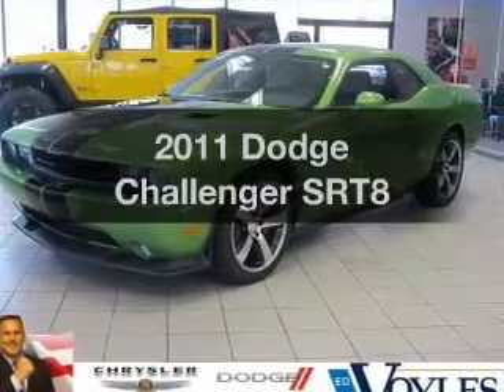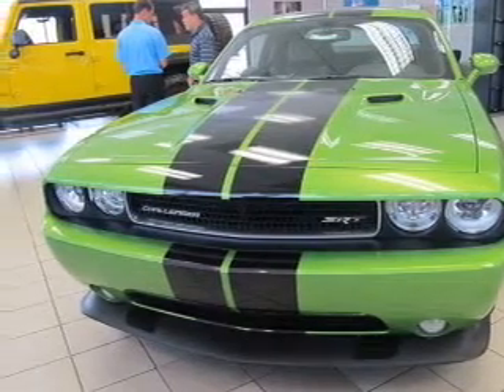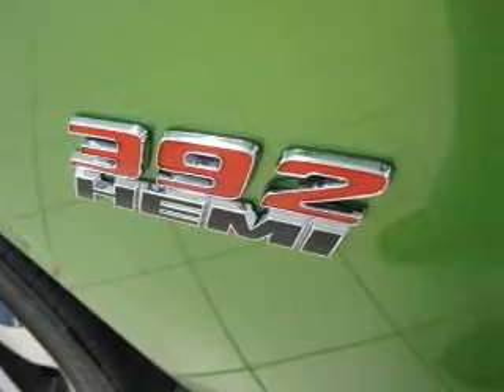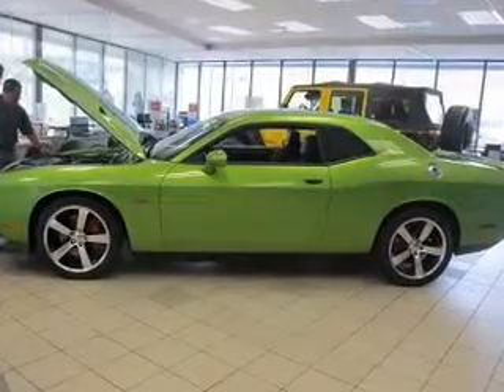Imagine yourself in this 2011 Dodge Challenger. This is the set of wheels you've been looking for, with a powerful 8-cylinder engine that responds smoothly to its automatic transmission. Premium wheels give a more luxurious look, and a premium sound system is just one of the benefits of owning this vehicle.